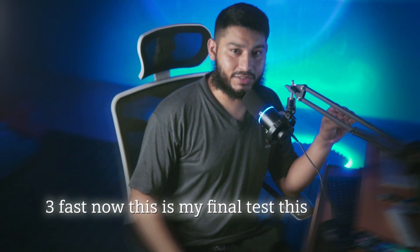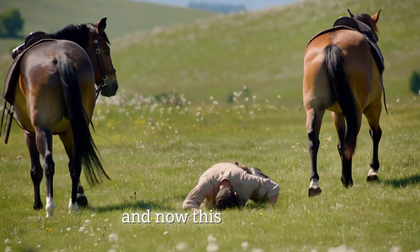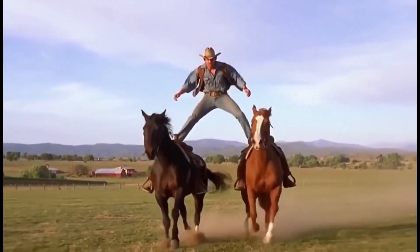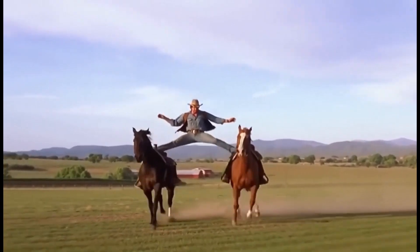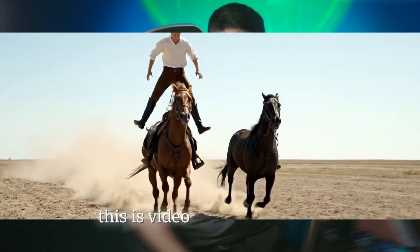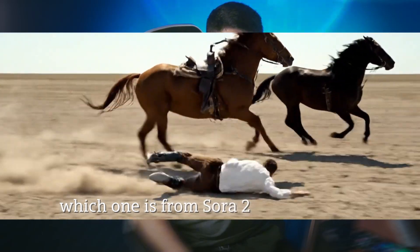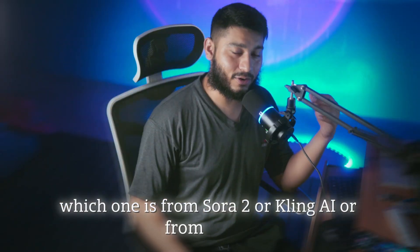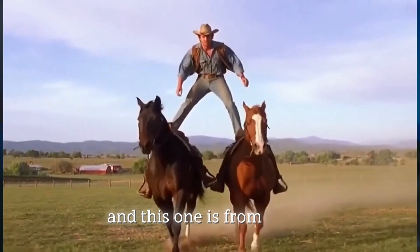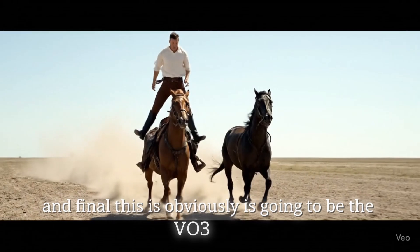Now this is my final test. This is video A. And now this is video B. And this is video C. Any guesses which one is from Sora 2, Kling AI, or VO3? This one is from Kling 2.5 Turbo. And this one is from Sora 2. And finally, this is obviously going to be the VO3 Fast.